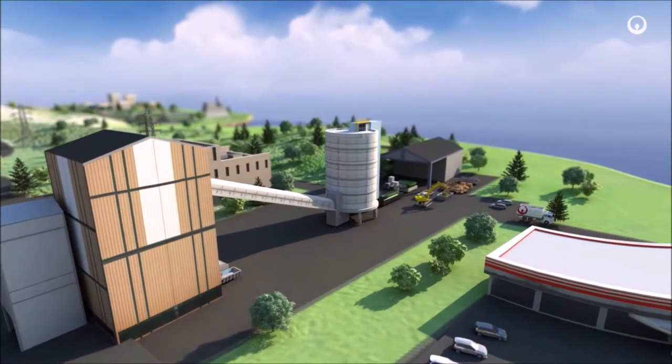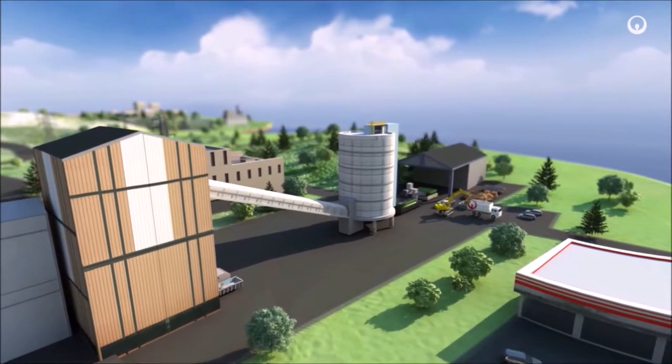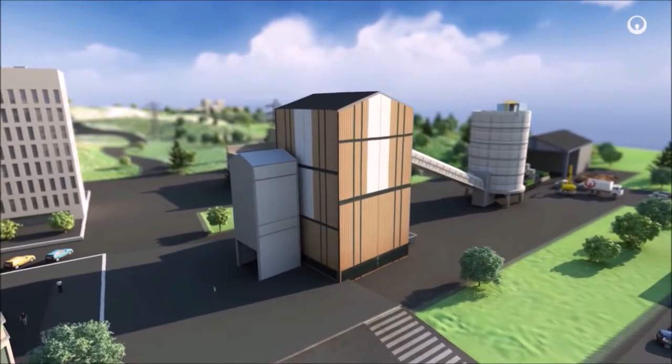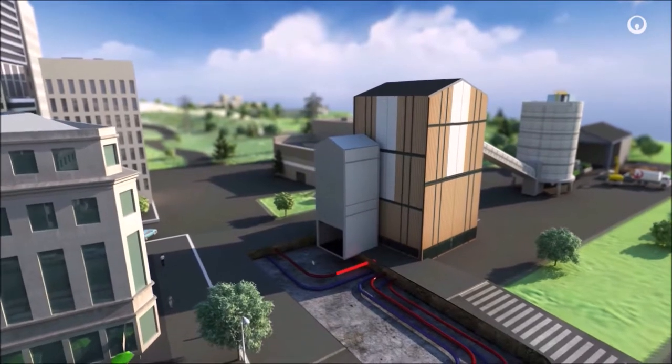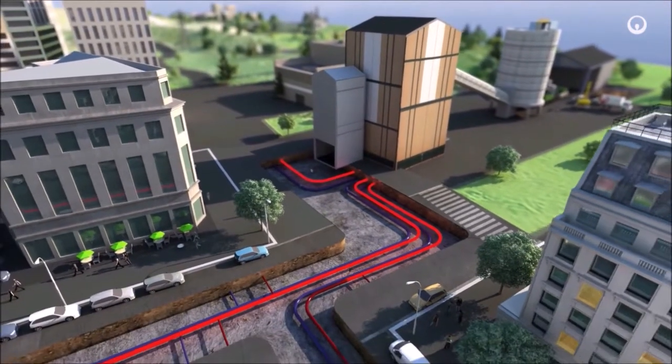Here's how and why at a glance. We generate the heat in boilers fuelled by a variety of sources of energy. Most of them are renewable, biomass for example. And we also reclaim heat from waste incineration. That heat travels as hot water or steam through an underground pipe system.